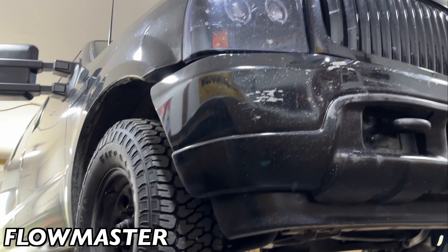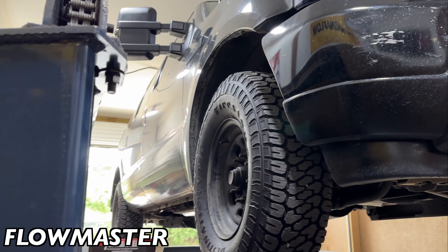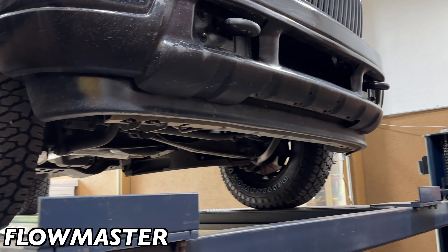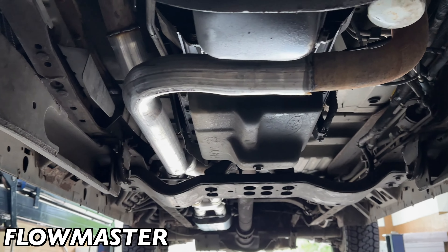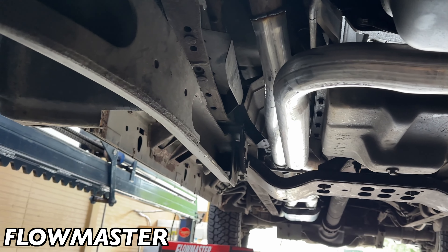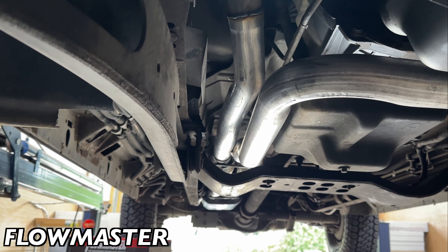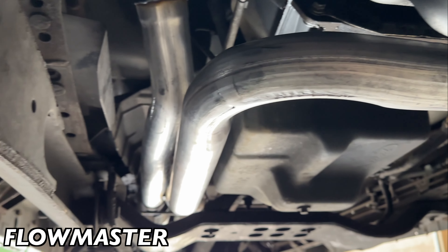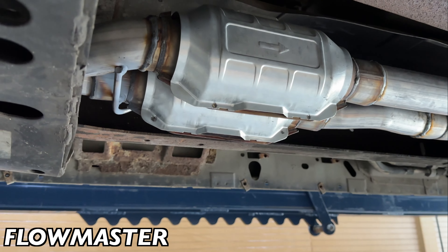2000 Ford Excursion, 5.4 liter V8. It is ginormous — it's a 25-foot long lift and it takes almost all of it. What we got done on it is something ginormous too. Today's word of the day is ginormous! Huge true dual system, two-and-a-half all the way back. It starts there and there — we cut it and ran two-and-a-half, then we put two high flow cats right there.